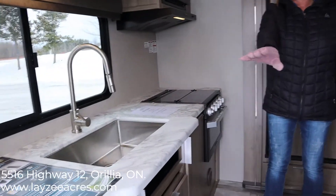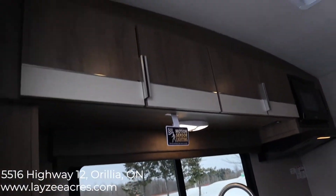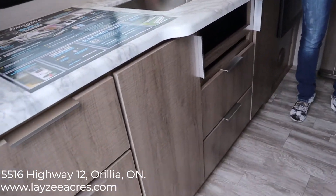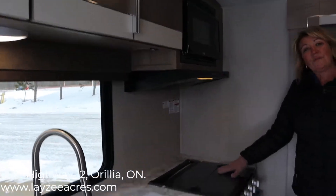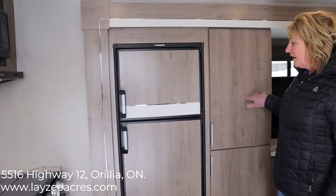This unit is a rear kitchen, so your counter space is all across the back. Look at all these cabinets — top and bottom. Nice big sink; you can actually get your frying pan or pots and pans in there. We have a microwave, range, stove top, and oven. This is your Schwintec slide.